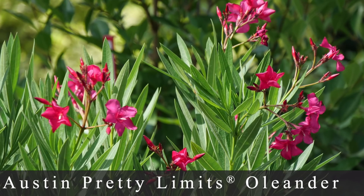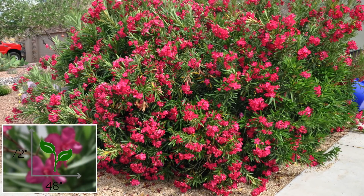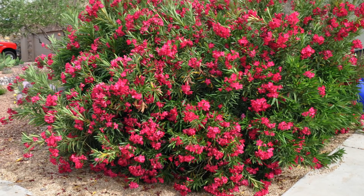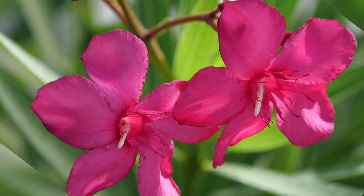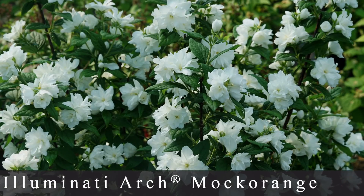Number three is called Austin Pretty Limits Oleander — another one I can't grow, as it's zone eight through eleven, selected in Austin, Texas. It blooms all year round, which I remember customers at the garden center always wanting. It grows about four to six feet tall and four feet wide. It produces buds on both old and new wood, which means it's constantly churning out new blooms — very bright pink, contrasting the medium green leaves really well. The habit looks very dense and full.